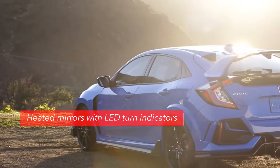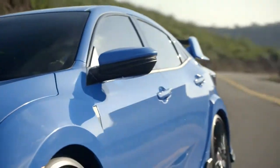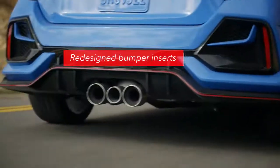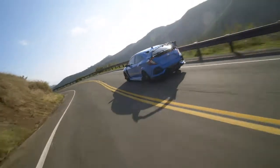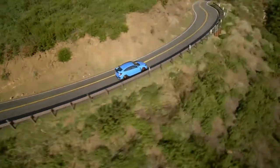The Type R's side mirrors are now heated for greater clarity. Plus, they receive integrated LED turn indicators to make the driver's intentions more conspicuous. In back, the rear bumper inserts have a new, more aggressive shape. And the Type R's unique dual-axis front and multi-link rear suspension now features refined tuning for better road holding, a smoother ride, and improved body control when cornering.